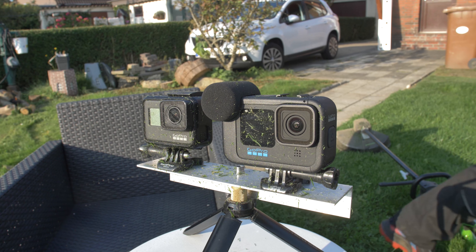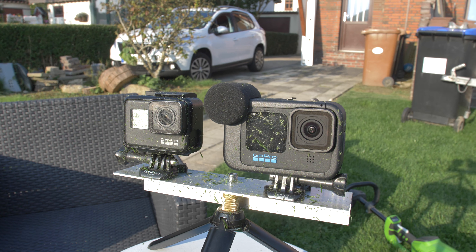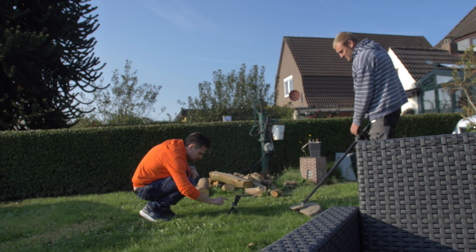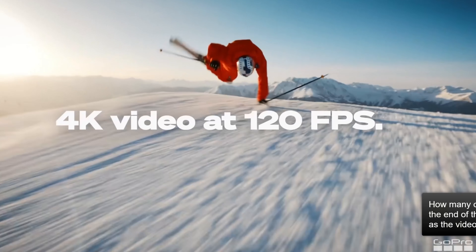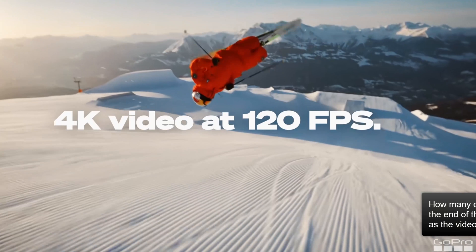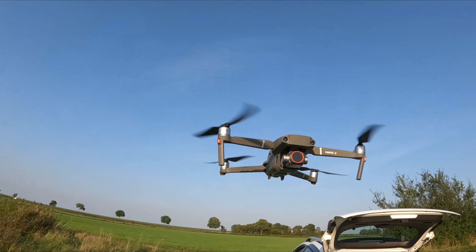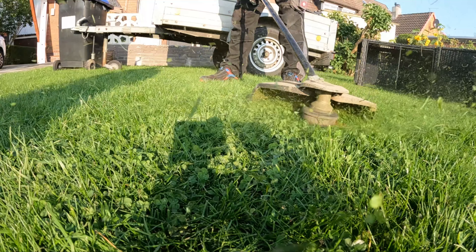Hey everybody, welcome back to another video on my channel. Today one of our filmmaking friends just purchased the new GoPro Hero 10 and we used the beautiful weather to test out all the features. Obviously we hadn't got the time or the budget to travel that much or film those crazy sport events like you saw in the advertisement, but of course we tested the quality, the HyperSmooth 4.0, all the new specs, the slow motion, and the microphone quality.